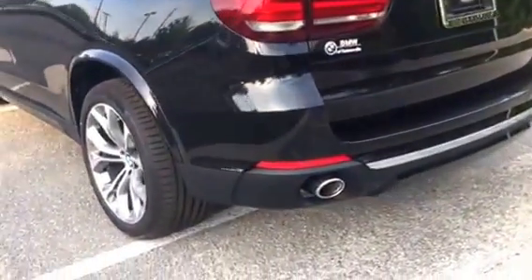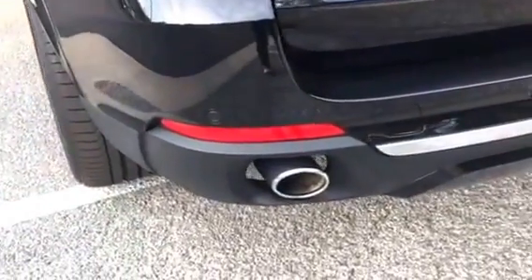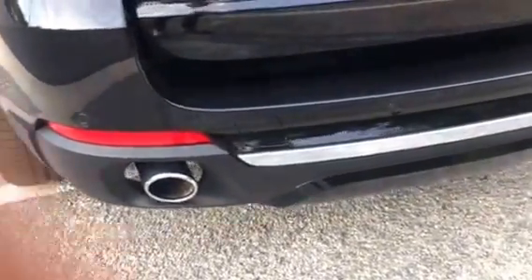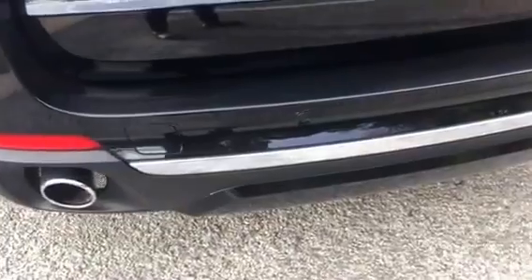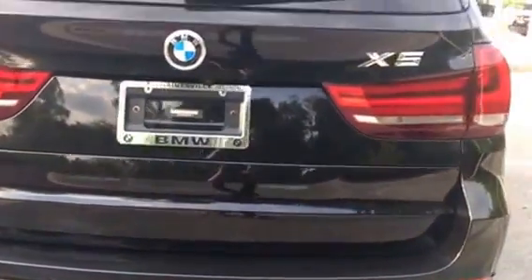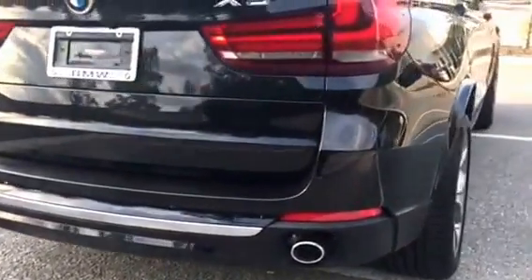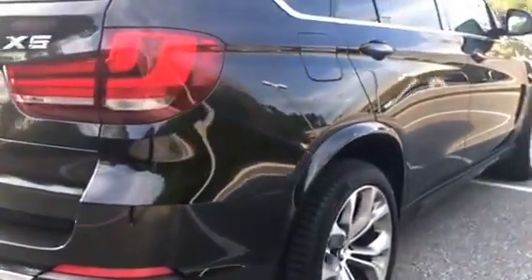I'm going to go ahead and show you around the car. This one does have the driver assistance plus package — it has sensors and will show you your vehicle in a 3D form on the iDrive. It does have a twin turbo right there, as you can see.